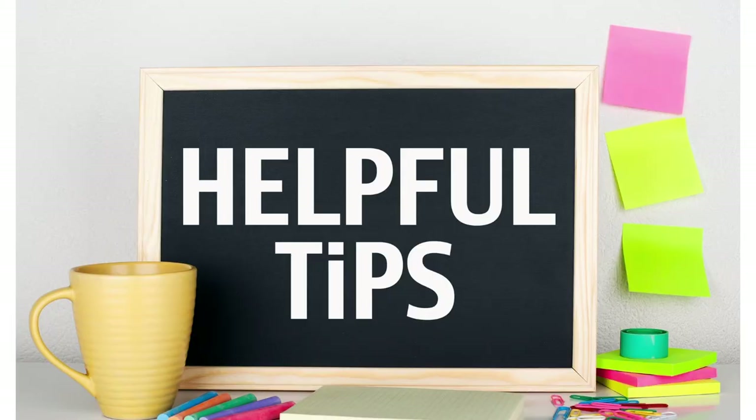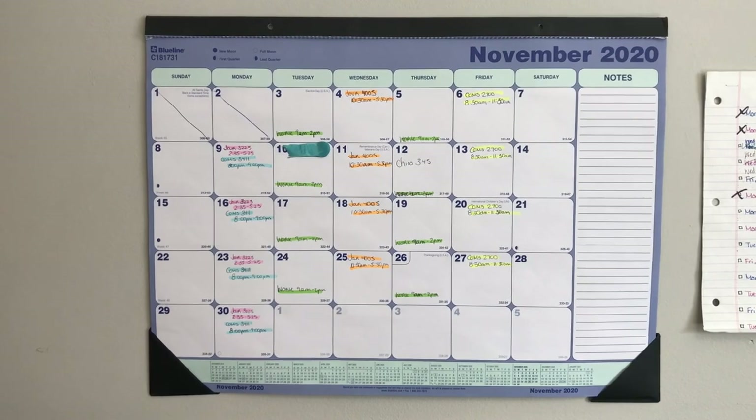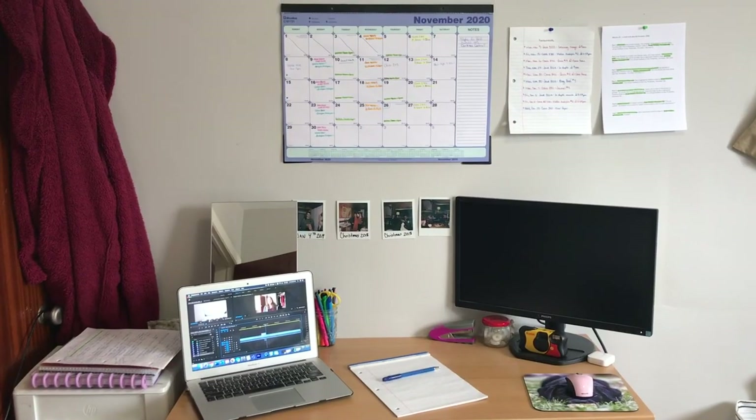So my first tip is get a calendar. I have a big calendar on my wall that sits in front of my desk and it tells me when all my classes are, what my work schedule is, and what extracurricular things I have going on like doctor's appointments. I don't put my assignments up there because it gets too cluttered and then I get overwhelmed trying to see everything that's going on.